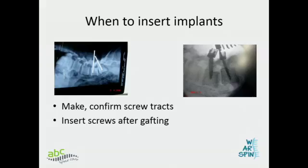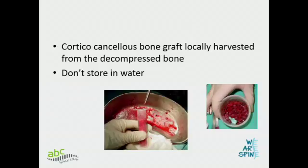After achieving this exposure, make screw tracks. Don't put your implants in yet, because even the screw heads will come in the way of your fusion bed. Make screw tracks, but don't insert the screws — that comes last.